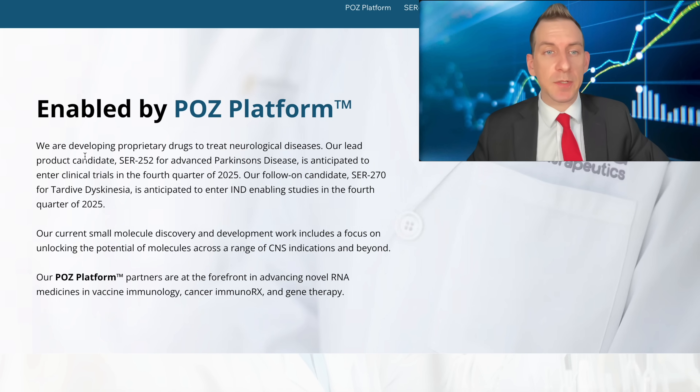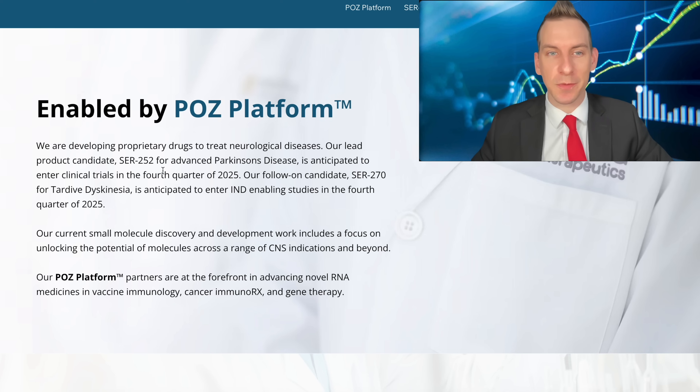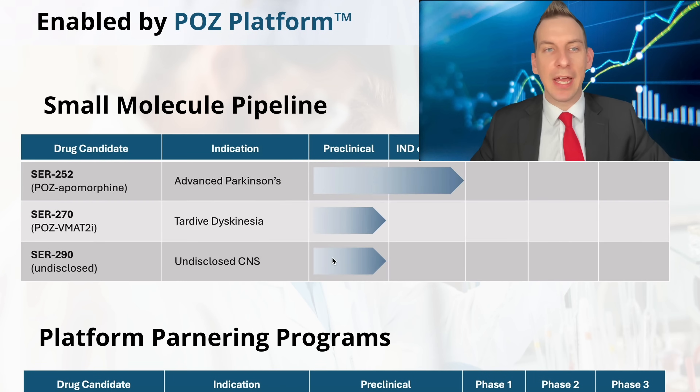Reading into this: they are developing proprietary drugs to treat neurological diseases. Their lead product candidate, SER-252 for advanced Parkinson's disease, is anticipated to enter clinical trials in Q4 of 2025. Their follow-on candidate, SER-270 for tardive dyskinesia, is anticipated to enter IND-enabling studies in Q4 of 2025. Their current small molecule discovery and development work includes a focus on unlocking the potential of molecules across a range of CNS indications and beyond.